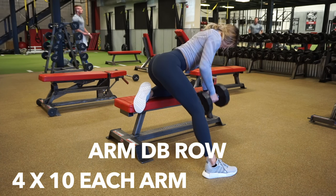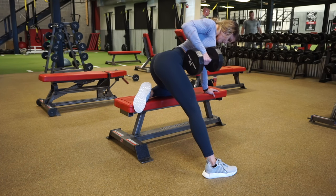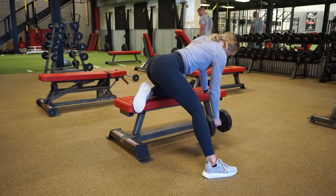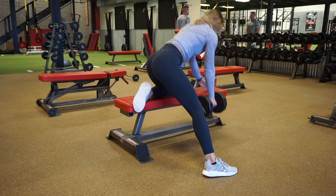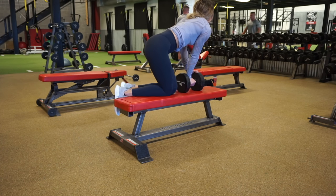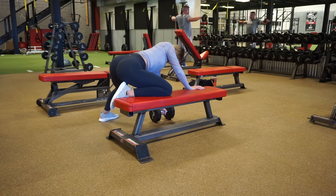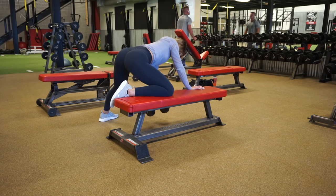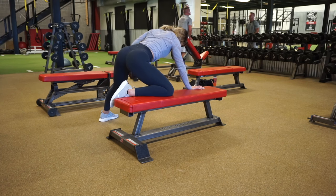Starting off with single arm dumbbell rows. I am doing four sets of ten reps on each arm, taking about a one to two minute rest in between each set. It's important to let the dumbbell come all the way down to the floor, tap it slightly, and then bring it all the way back up. I like to think about the dumbbell coming back towards my hip with a full range of motion, really targeting the entire lat muscle. By growing these muscles we create the illusion of a smaller waist and grow our wings. It's just good overall to be training back.